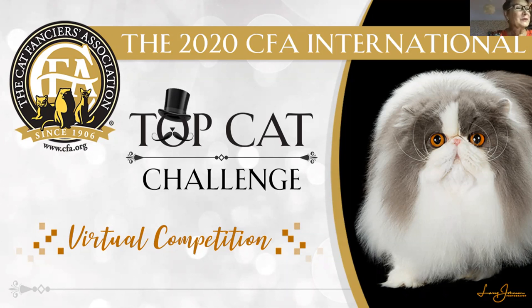That was a big competition. There were so many participants in this household pet class.